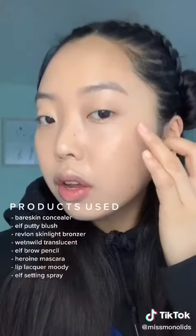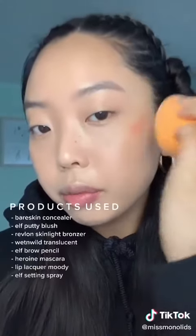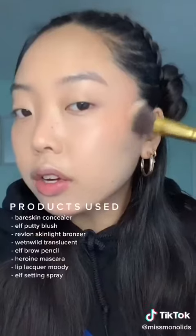Take this Elf putty blush on the cheekbones. You can honestly use your fingers for this part, or I like to blend it in with a beauty blender — I like to go like this and then apply it. Taking my Revlon skin bronzer and just warming up the face a little bit.